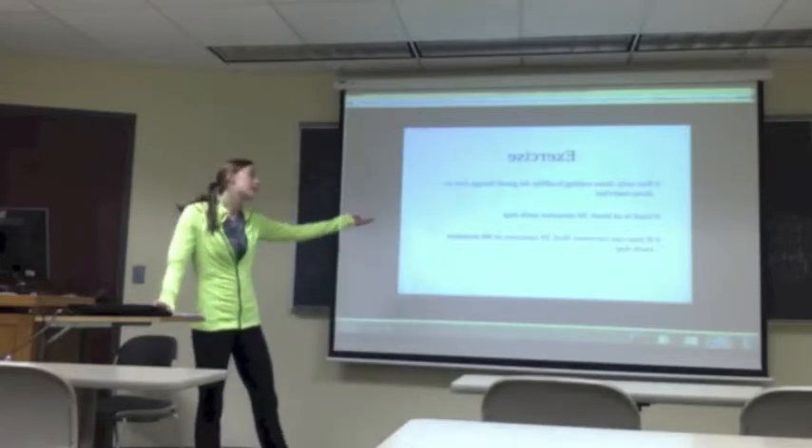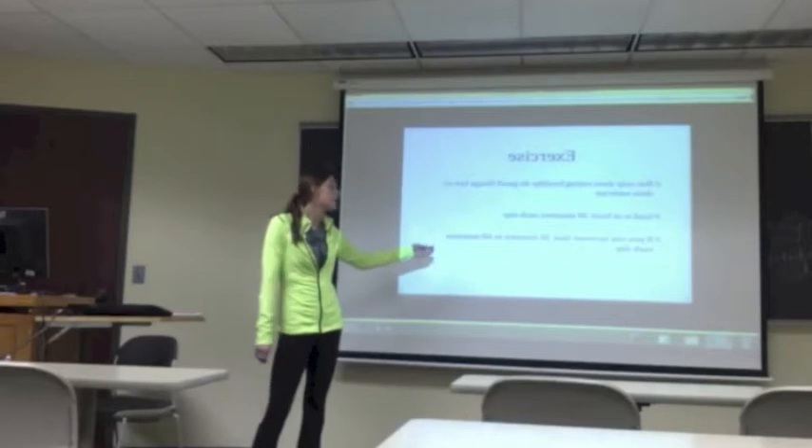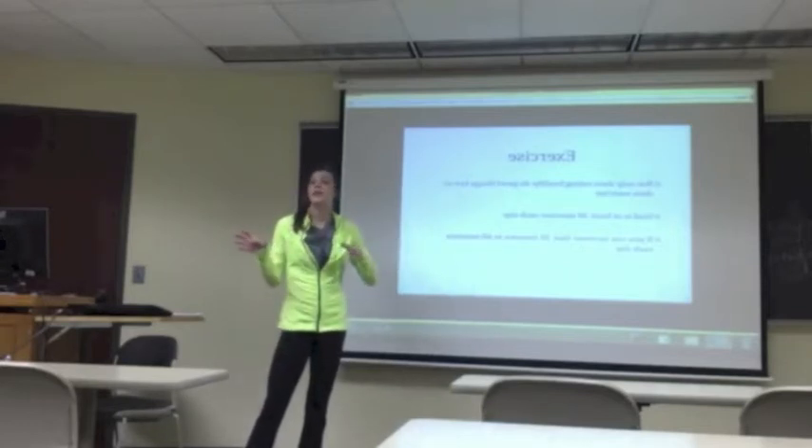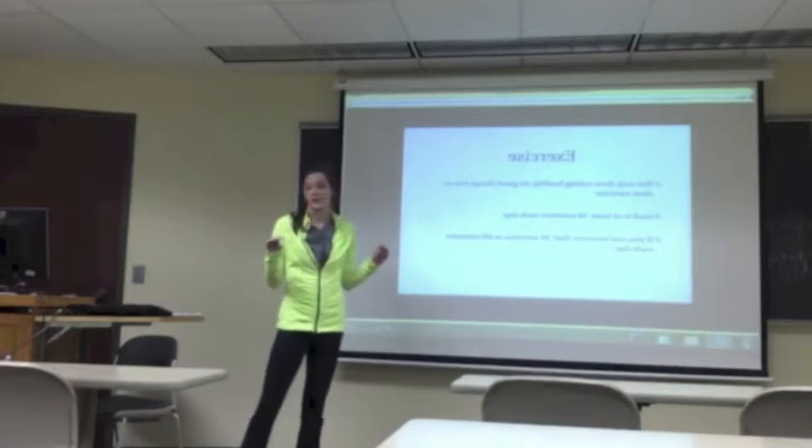They say 30 minutes each day, but they really want to see 60 minutes. So if you do 30 minutes now and then go up in a couple months, that's perfect. We want to see at least 30 minutes though.